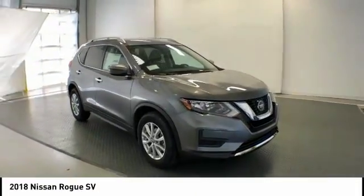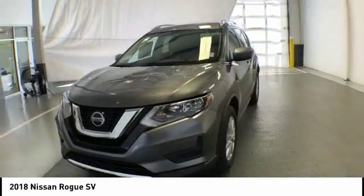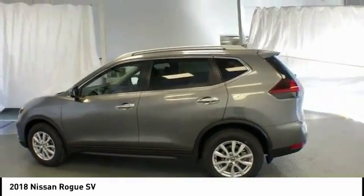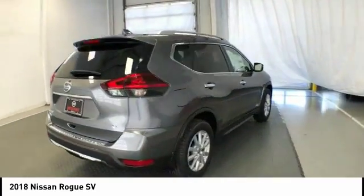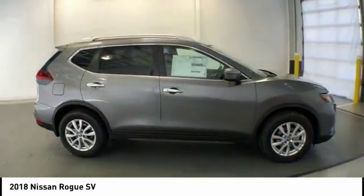Come test drive the 2018 Rogue. The stylish Rogue gets 27 miles per gallon and still boasts nearly 58 cubic feet of cargo space. With a 5-star side impact safety rating and confident handling, the Rogue is more than you expect and everything you deserve, and is priced below $25,000. Here are some of this vehicle's great options.